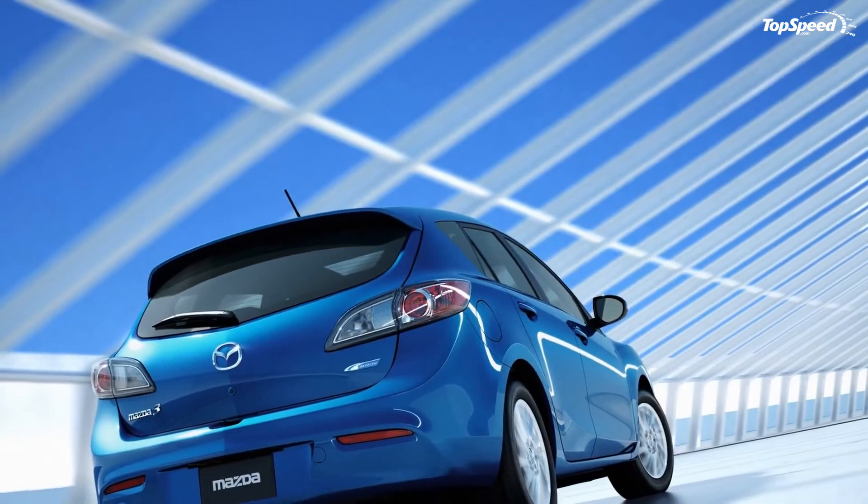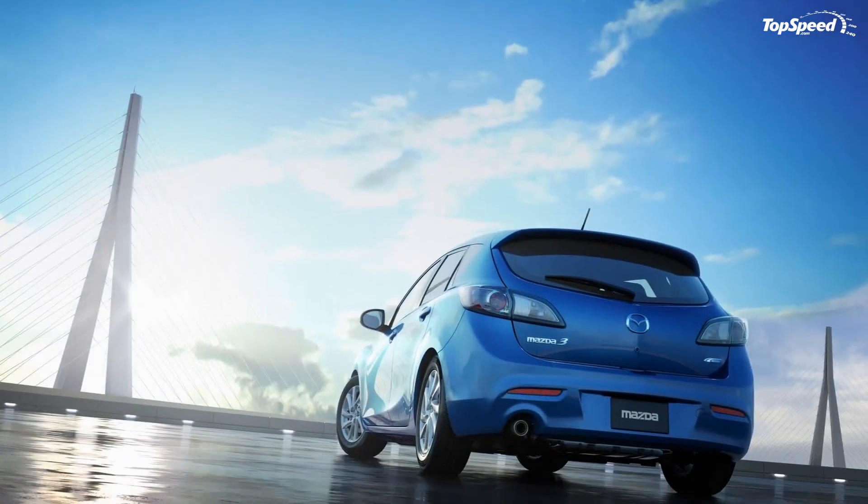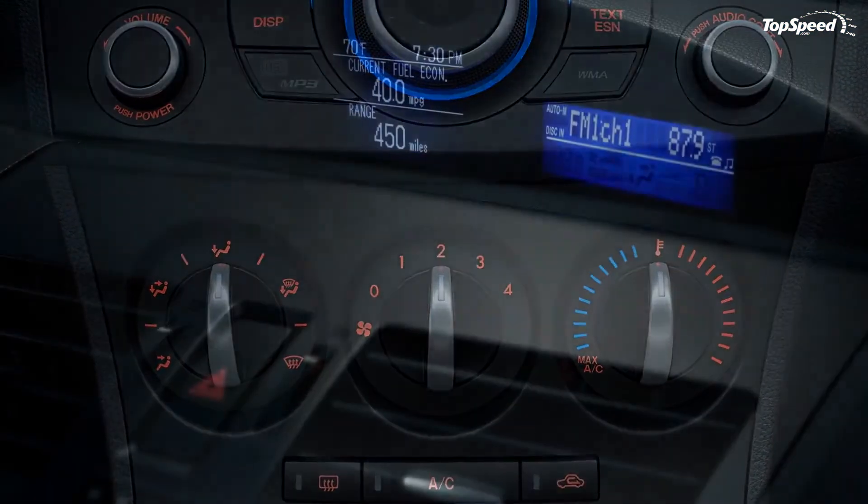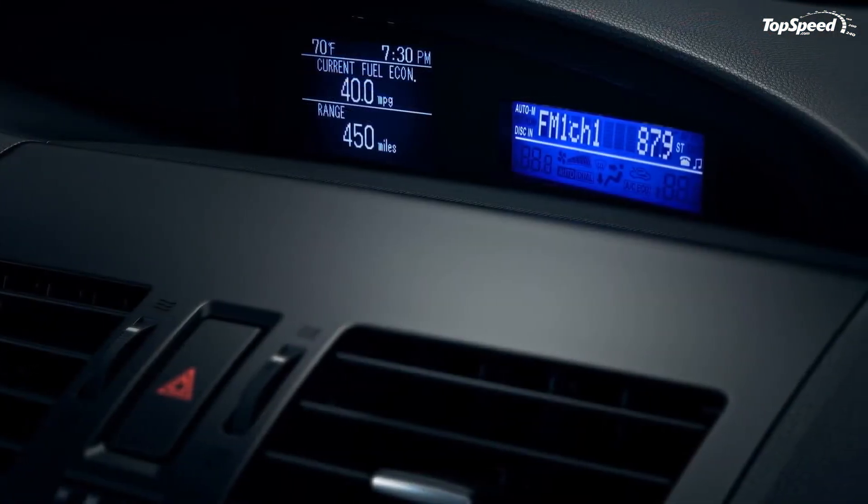Pricing for the 2012 Mazda 3 has not been revealed yet, but the new SKYACTIV system will likely bump the price up a bit from the current starting price of $15,800 for the four-door and $20,045 for the five-door.